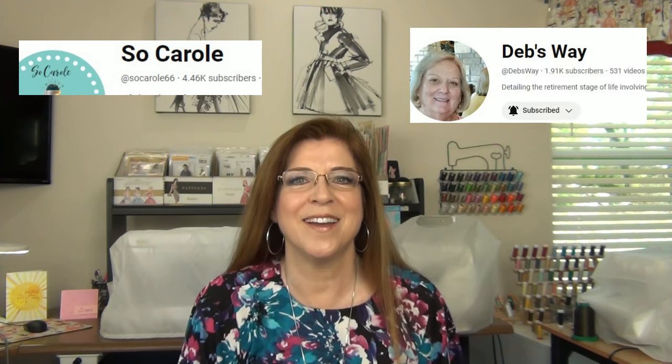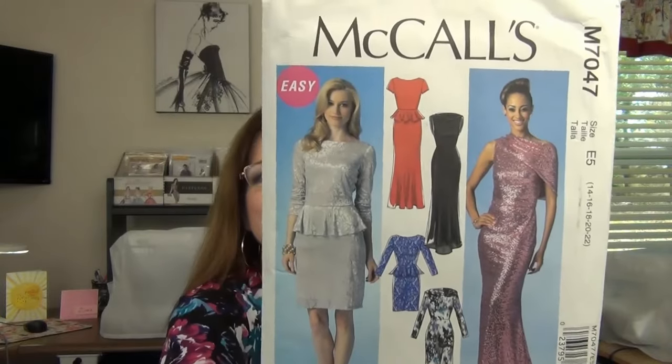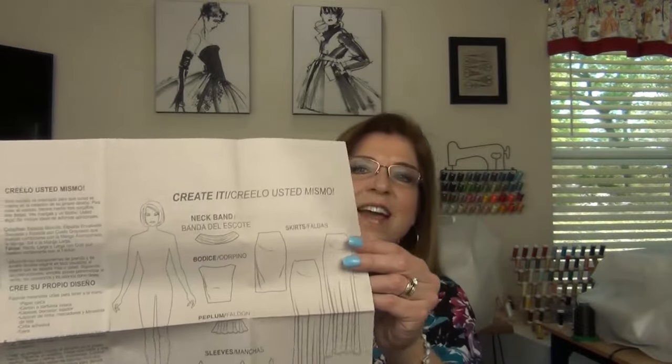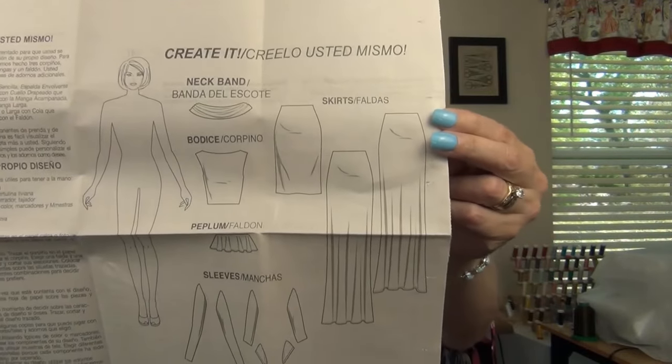I met up with Carol from Sew Carol and Deb from Debsway, and we went to Joann's where I got my patterns. This first pattern is McCall's 7047 — it's labeled as easy. It's a create-your-own design with all these pieces: a bodice, neckband, peplum, sleeves, skirt, and various lengths. You put them all together any way you want. It's a knit — no zippers, just elastic. I love it.